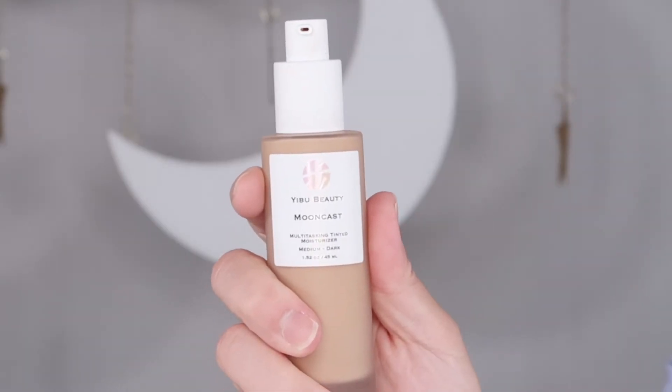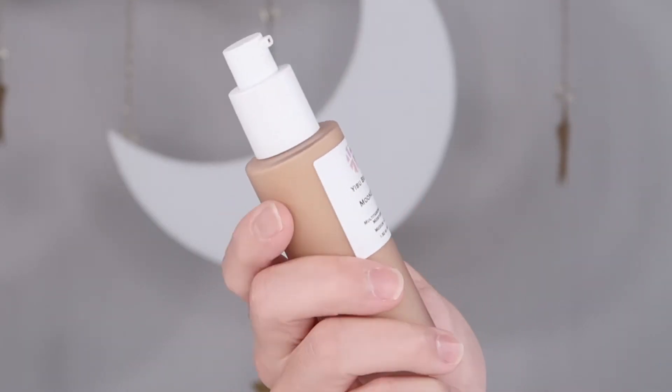We want to provide you a luxury experience. That's why our bottle is made with frosty glass. It's a classic look, gender neutral, and everyone can have it.